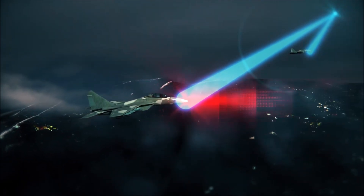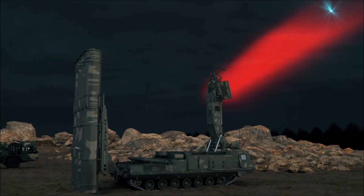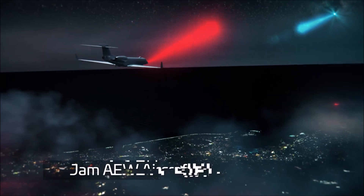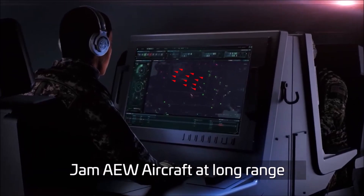Scorpius provides a dramatic boost in sensitivity and in radiated power. It can therefore detect and jam targets at significantly greater ranges than legacy systems. Early warning aircraft and long-range air defense systems are easily detected and disabled.